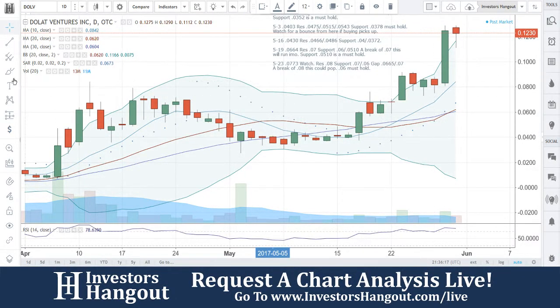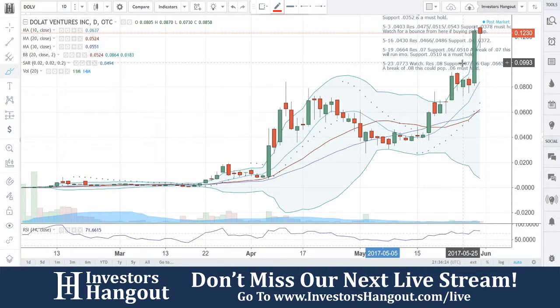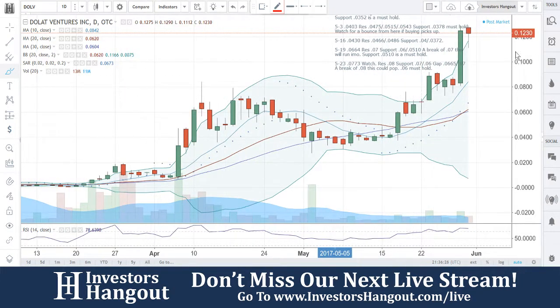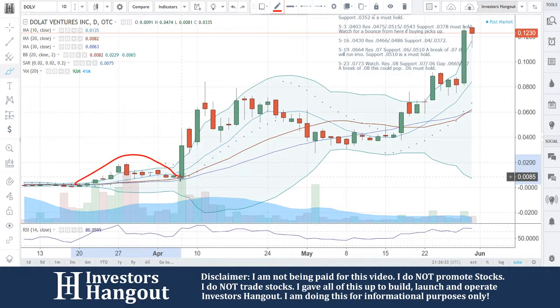I'm going to be taking a look at DOLV — for all you fans out there for DOLV, another one that we've been watching here for a long time. Before I even get into today's action and the last few days here, I do want to point out this beautiful move here that we've seen from March 20th up to this 20-day simple moving average.